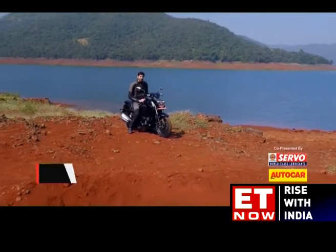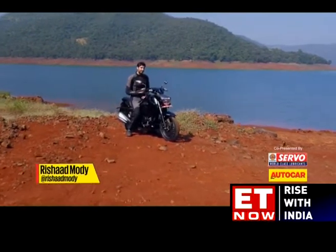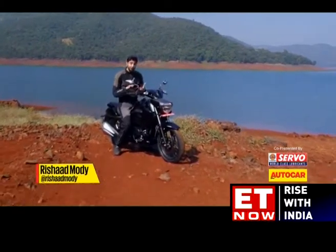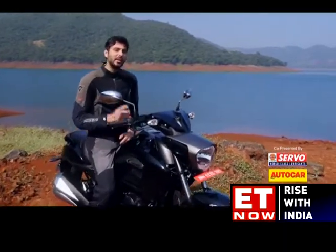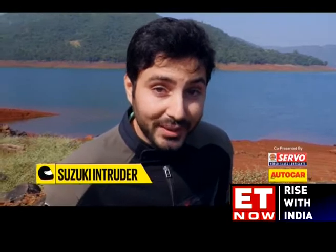The Suzuki Gixxer is a cracker of a motorcycle and given the similarity in frame, suspension, wheels, tyres and brakes, it's no surprise that the Intruder is a good handler too. It changes direction fairly quickly, has a nicely stable feel and offers generous cornering clearance. You could easily take this bike out for a weekend ride through a winding road and it will entertain without feeling out of its depth.